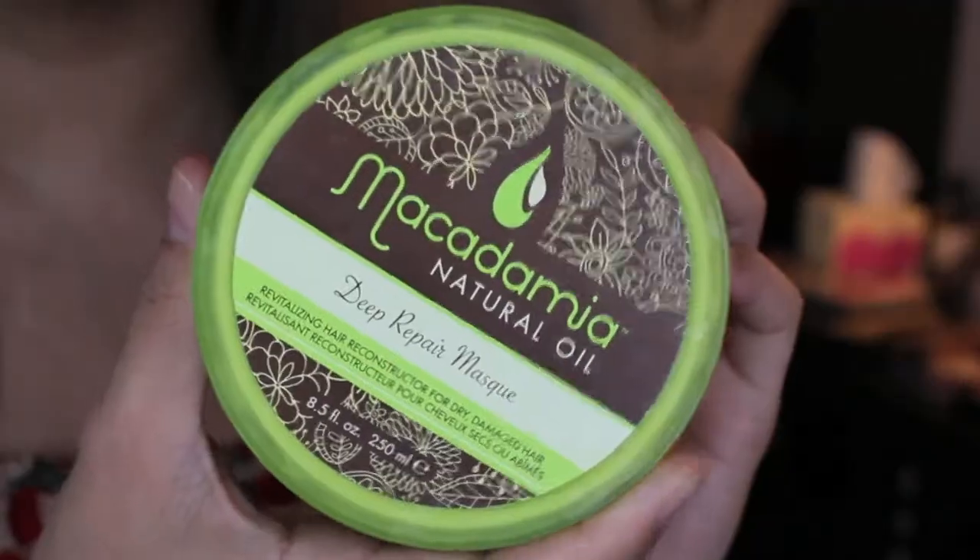The first item is the Macadamia Natural Oil Deep Repair Mask. I'm sure you guys have seen this all over YouTube already. I got this maybe a couple of months ago. This is the 8.5 fluid ounces and it's just like a white creamy, pearly kind of conditioner. It smells absolutely amazing. I've been loving this because it really does help condition your hair. My hair always tangles up on me and when I use this, the tangles disappear. This is a bit pricey — I think it was like $35 at Ulta. You're supposed to use it twice a week, which I do, twice a week, no more and no less.